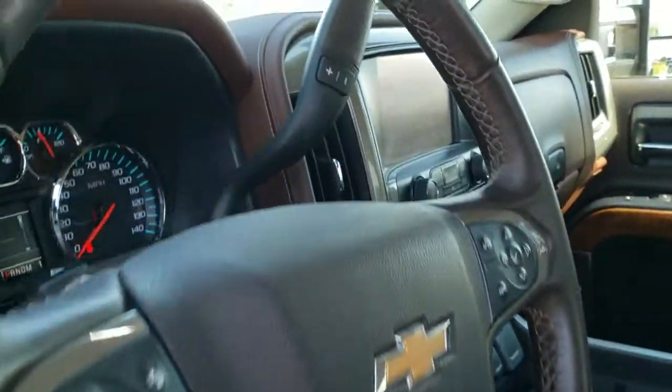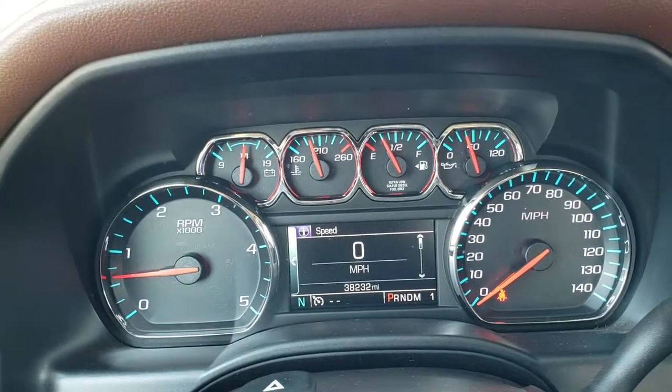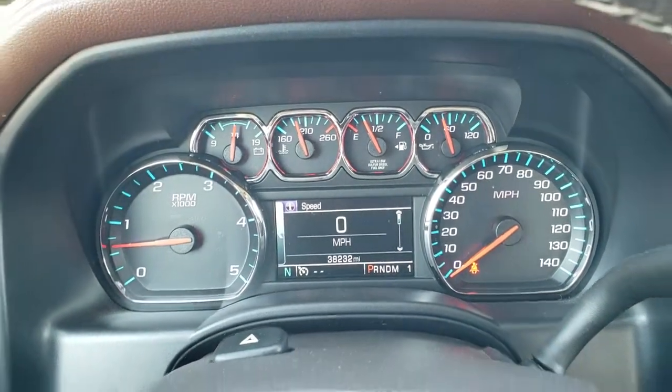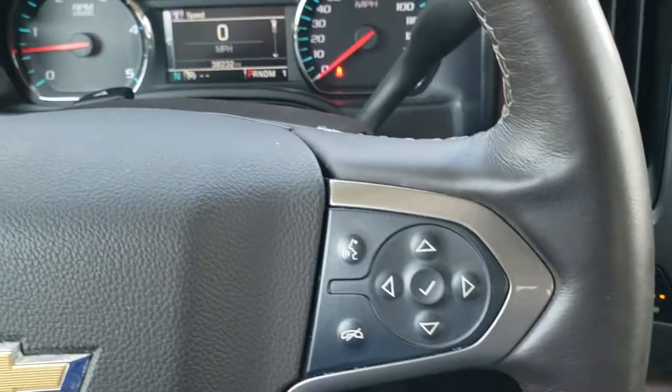As we hop inside the truck, this one has 38,232 miles. The instrument cluster is very nice and clean — you get a digital speedometer, outside compass, and information center. It comes with the heated leather-wrapped steering wheel.